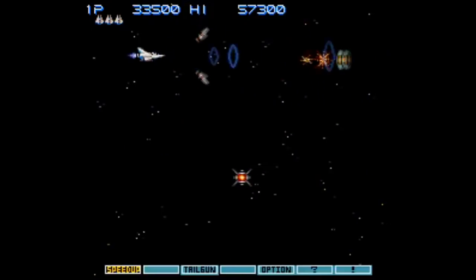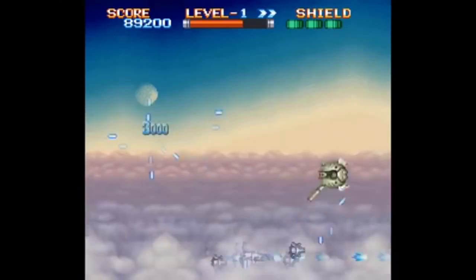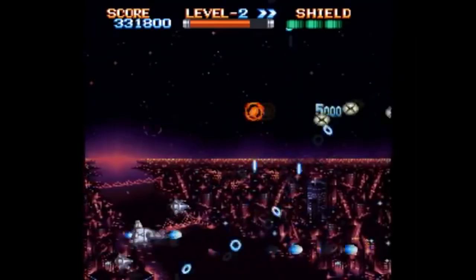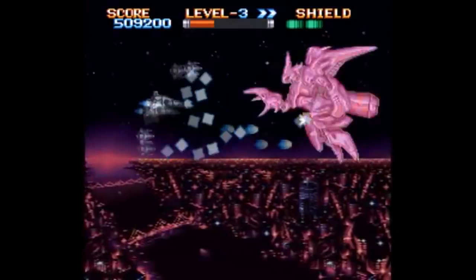For shoot-'em-ups, Gradius III is always cheap. It's got some bad slowdown problems, but it's fundamentally sound otherwise, and the power-up system is fun. Super Earth Defense Force is another perfectly decent shoot-'em-up. Eight different weapons to choose from is a fun feature. The drawback is the lack of checkpoints, making the game annoyingly difficult, but still, for the money, it's perfectly okay.